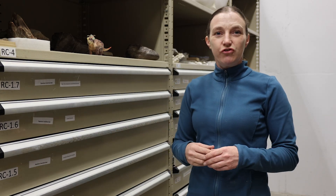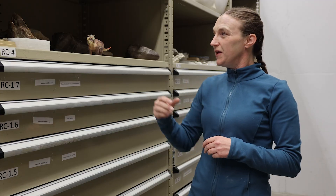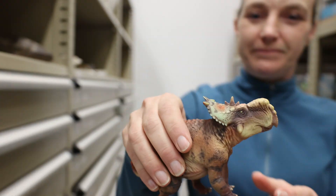Hi, my name is Dr. Emily Bamforth and I'm the Curator here at the Philip J. Curry Dinosaur Museum. Today I want to introduce you to another competitor for AAA 2025. This competitor is very special for us here at the Curry Museum because it is our marquee dinosaur.